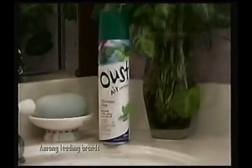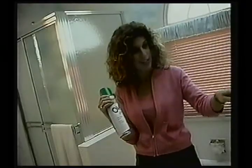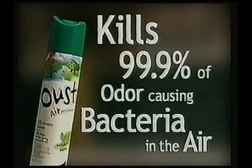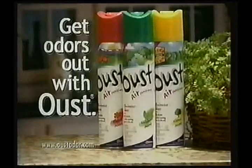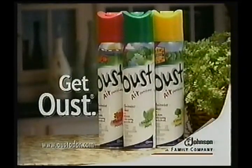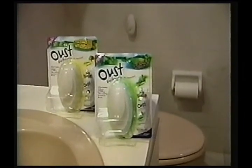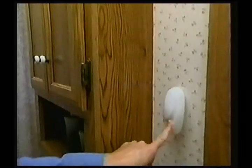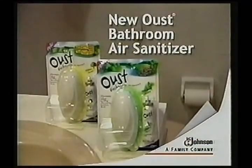Only Oust air sanitizer kills odor-causing bacteria in the air. I mostly sprayed Lysol in the air — I thought Lysol was an air sanitizer. Lysol works on surfaces, but it's not meant for the air. Only Oust air sanitizer kills 99.9% of odor-causing bacteria in the air. My daughter Carly is like a tomboy and her clothes are stinky and gross — a little spray right away and it smells great, just fresh. Get odor-causing bacteria out with Oust air sanitizer, an S.C. Johnson family company. Oust gets rid of odors, doesn't mask them. Now there's a new Oust air sanitizer made just for the bathroom — one finger, two times. Kills airborne odor-causing bacteria quick and easy. New Oust bathroom air sanitizer.